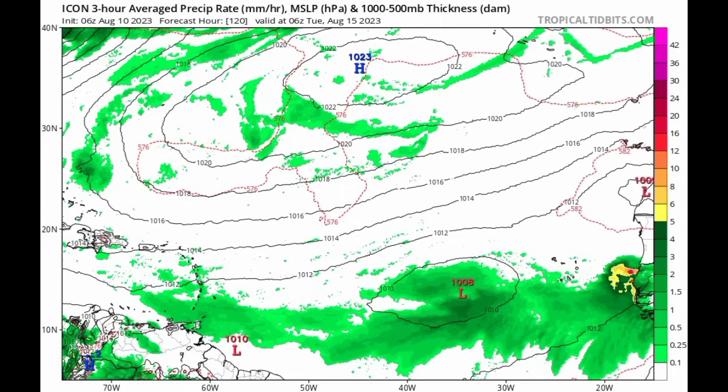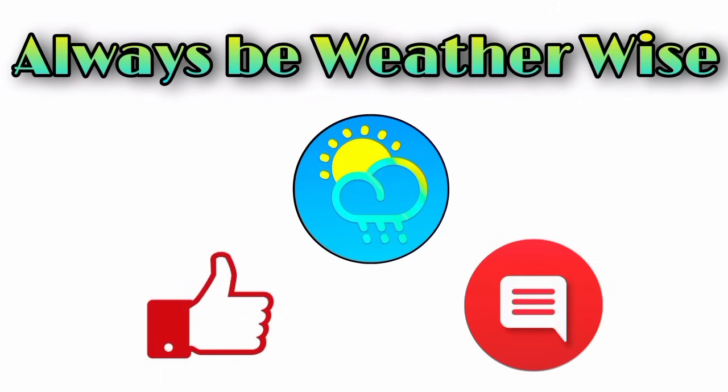That is what I wanted to share with you in this update. I hope you found this to be quite informative. If you have any questions, feel free to leave them in the comments — I will respond once I get the chance. And as always, remember to be weather-wise.